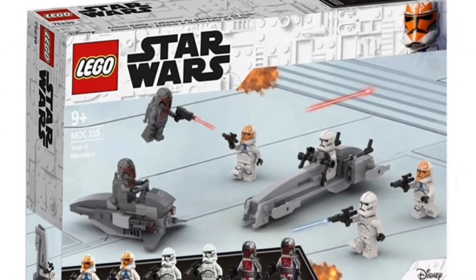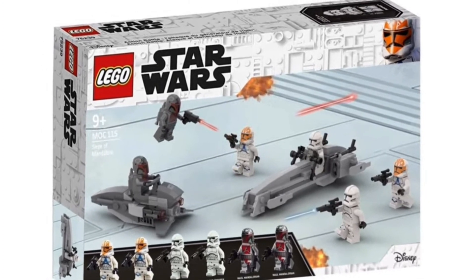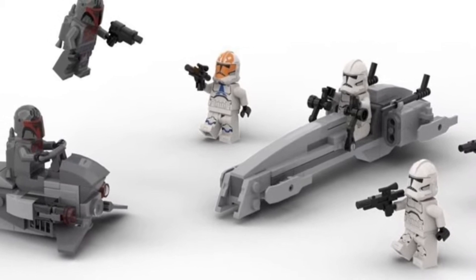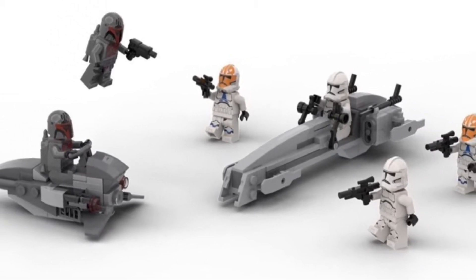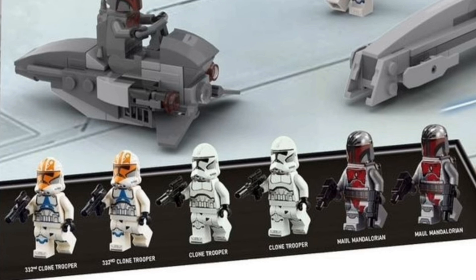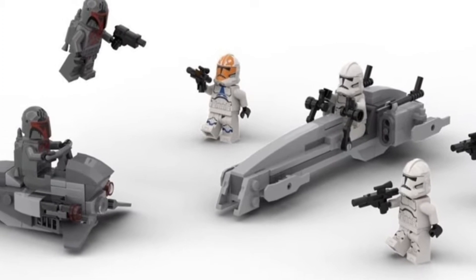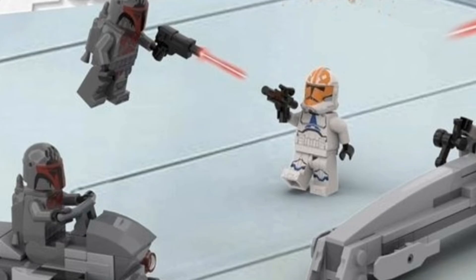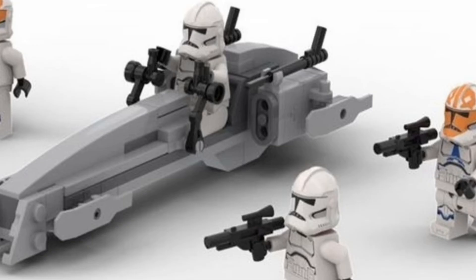The next set we're going to be talking about today is the Siege of Mandalore Battle Pack. I could definitely see this going for $30. It looks like you would get a lot of minifigures — a total of 6, which is awesome. It looks like 2 332nd Ahsoka Troopers, 2 Phase 2 White Clone Troopers, and 2 Mandalorian Loyalists, of course in that Darth Maul style, which would be awesome. We haven't seen those in about 10 years, correct me if I'm wrong. It would be a great way to get some 332nd Troopers and those Phase 2 White Clone Troopers, which I think we only had in the Advent Calendar and in the Microfighter Clone Turbo Tank. I love the BARC Speeder — just add it to the BARC Speeder collection, why not. And then a Mandalorian Speeder, which we got in the first Mandalorian Battle Pack about 10 years ago, and then the second Mandalorian Battle Pack which came out in 2020.